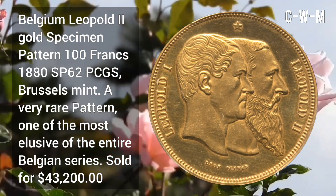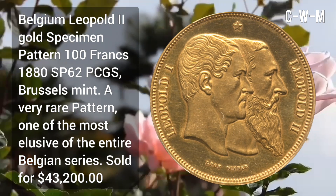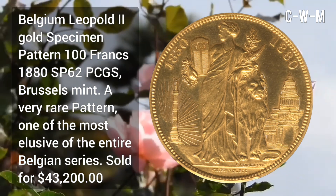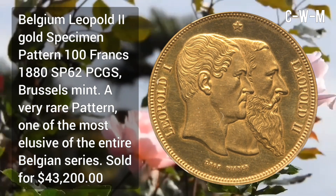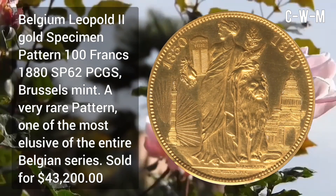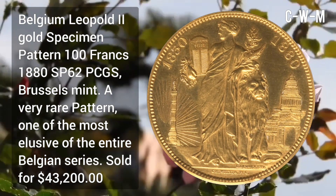Belgium Leopold II gold specimen patron 100 Francs, 1880s, SP62 grade PCGS, minted at Brussels Mint. It is a very rare patron and one of the most elusive of the entire Belgian series. Sold for $43,200.